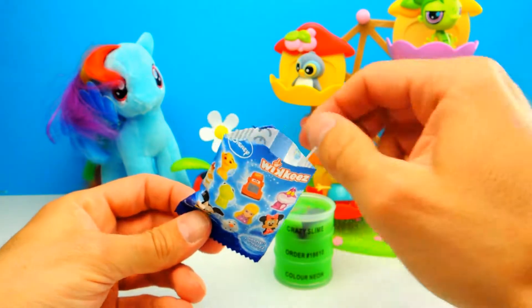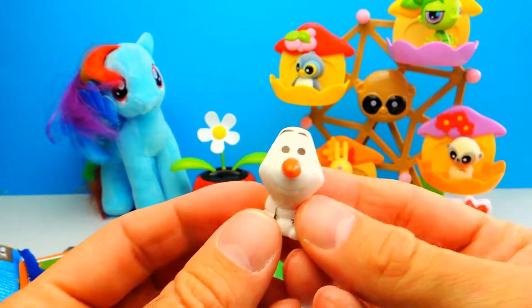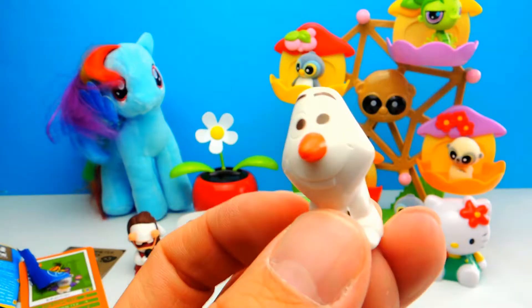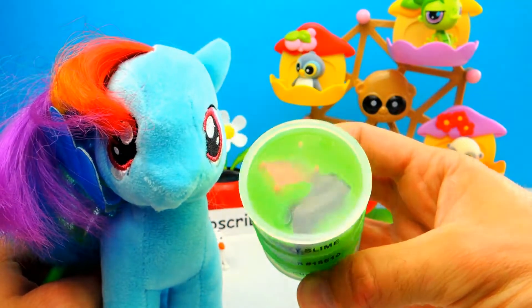Here we have a sticker and I guess it's Olaf the Snowman from Disney Frozen. Yeah, this is Olaf the Snowman. And here we have the little toy. Olaf is really smiling — look how happy he is.